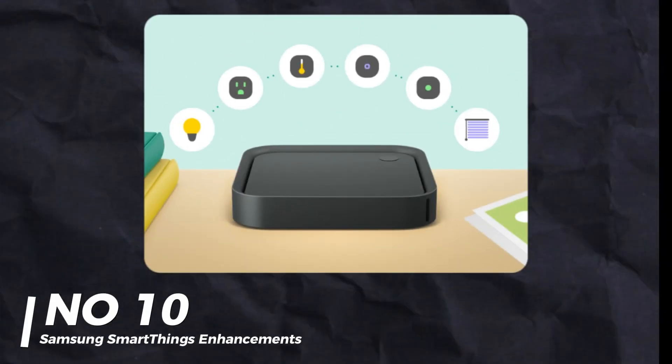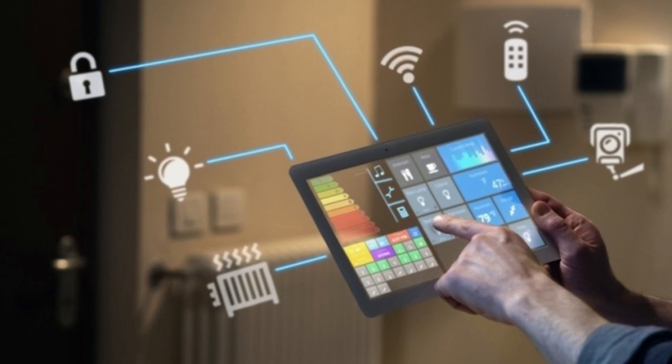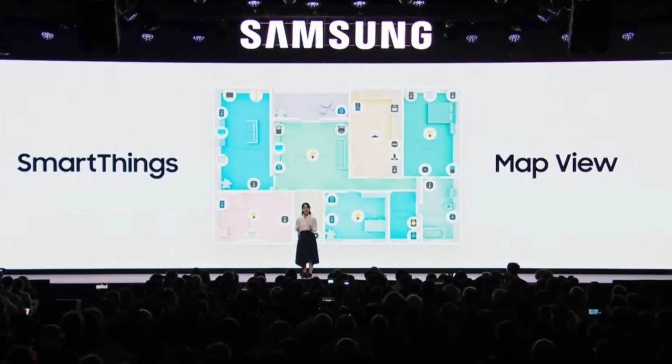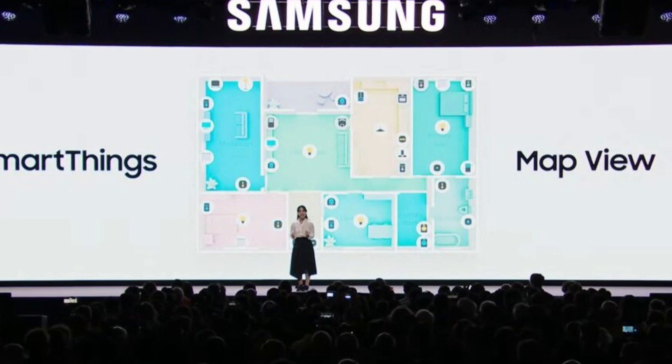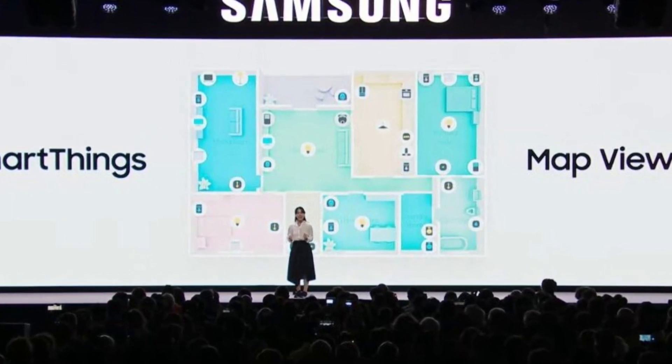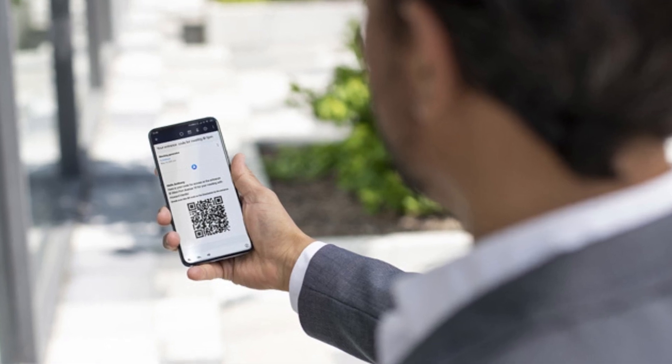Number 10: Samsung SmartThings Enhancements. Samsung SmartThings got a huge upgrade. The new map view lets you add your home's floor plan to create a 3D layout, so you can see all your smart home devices at a glance. They also introduced QR codes for guests or kids to access selected devices.